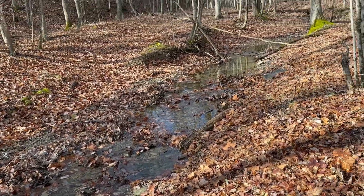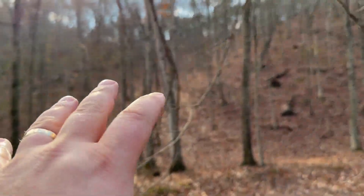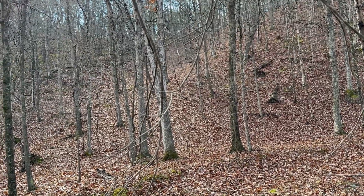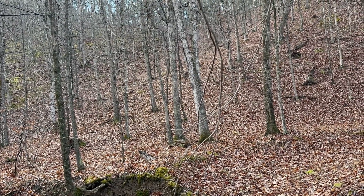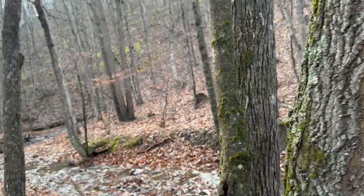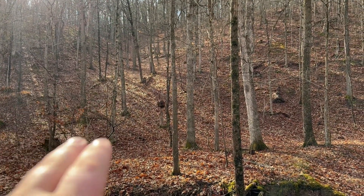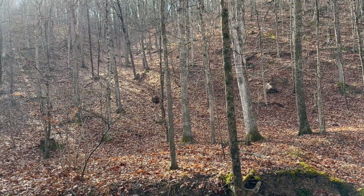For driveway and electric, there's no distance at all to run that on this lot, so from an infrastructure standpoint this lot would be pretty cheap to build on. The lot goes up this hillside and then on the top it really flattens out nicely — there's tons of usable ground up there. It's probably too steep to get a road up there to build, but you could get an ATV path up through this little swale to reach the top.